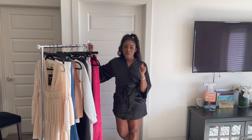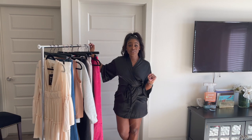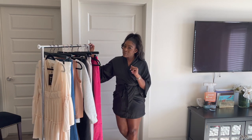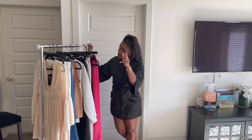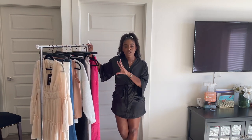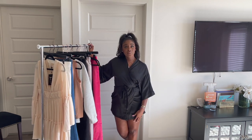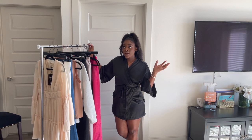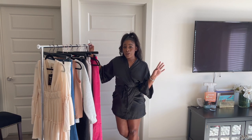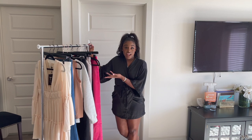I hope you can tell by the title we are doing yet again another Shein haul. You guys know these videos are not sponsored by the brand, but Shein if you see me, holla at you. These are just purchases that I've made and I want to show you guys how I style them and how I wear them. I have a kind of different, go-with-the-flow type of style and I want to show you guys how I wear the things that I purchased.